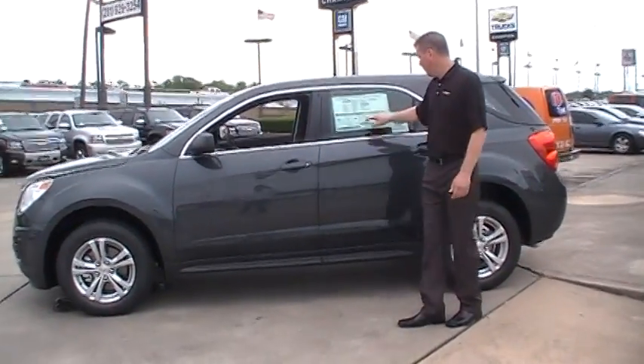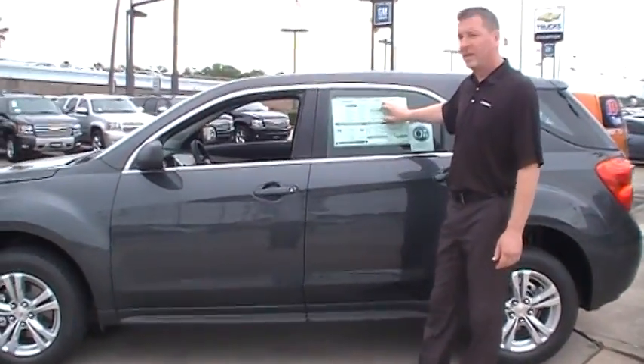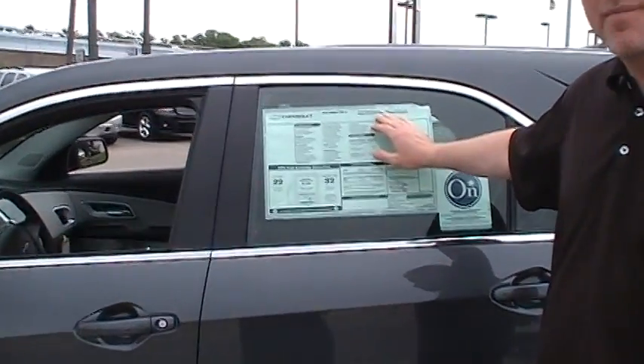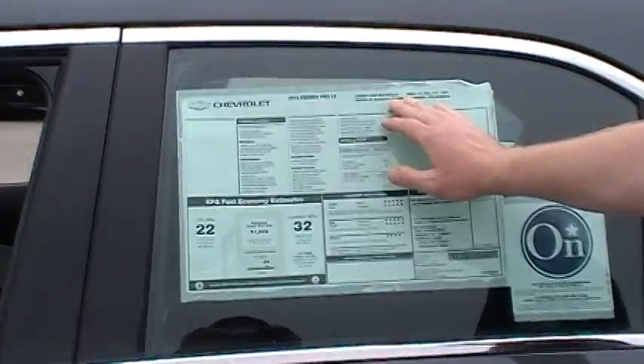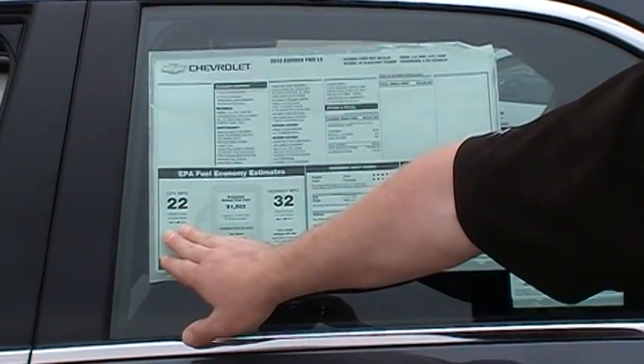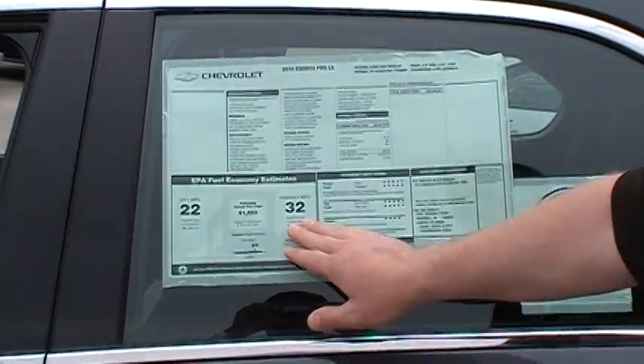The vehicle we're looking at today is the 2010 Chevrolet Equinox, in Cyber Gray. Some of the features include the 2.4 liter dual overhead cam engine with 182 horsepower — plenty of pep for a light vehicle — and excellent fuel economy. It's number one in its class: 22 miles per gallon in the city and 32 miles per gallon on the highway.